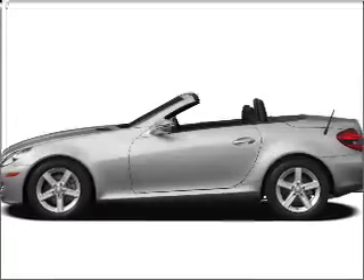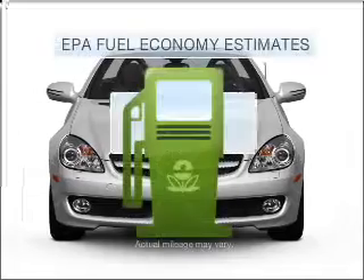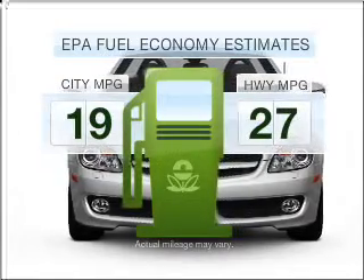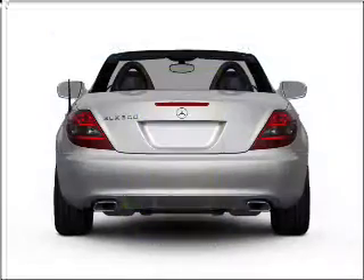Presenting the 2010 Mercedes-Benz SLK Class. If you're looking for a first-rate auto, this one could be yours today. Run all over town and back home again without worrying about filling up when driving this fuel-efficient ride.